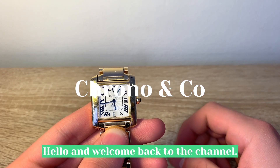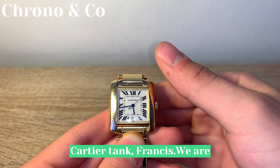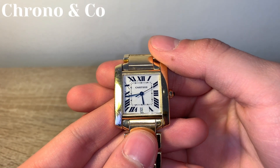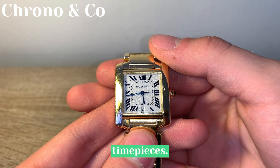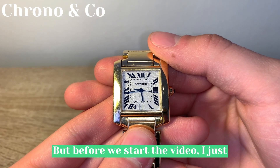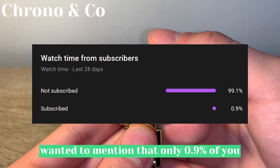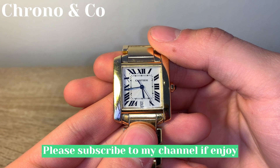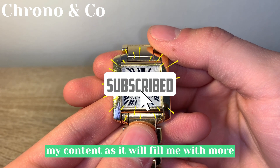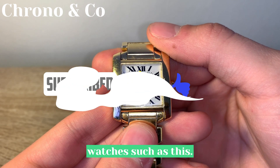Hello, and welcome back to the channel. Today we will be taking a look at the Cartier Tank Francaise. We are going to discuss what makes this watch an icon in the world of classy timepieces. But before we start the video, I just wanted to mention that only 0.9% of you guys are subscribed. Please subscribe to my channel if you enjoy my content, as it will fill me with more motivation to make videos with amazing watches such as this.